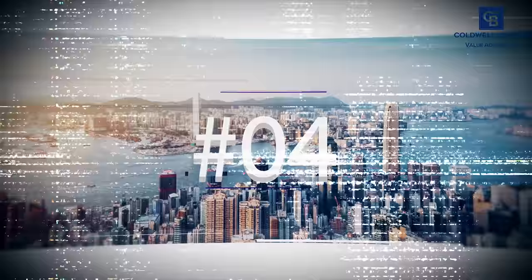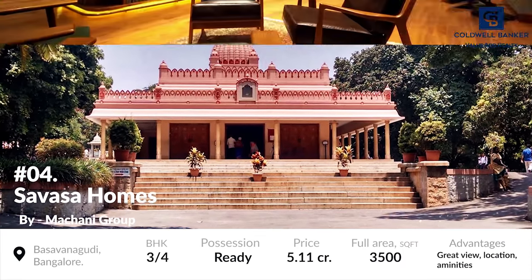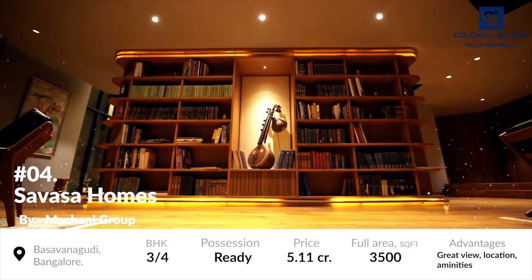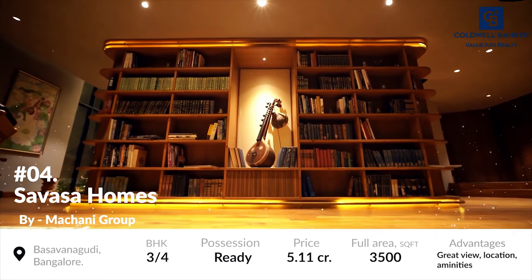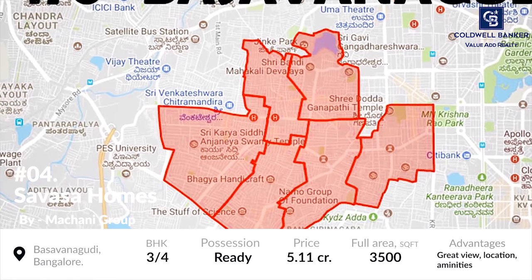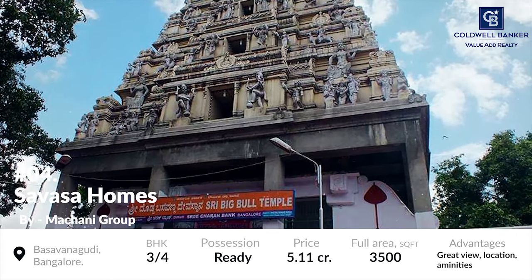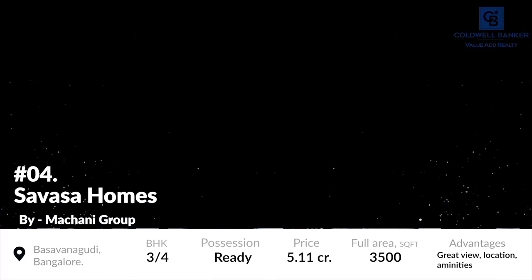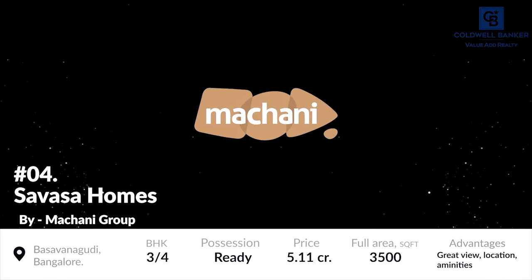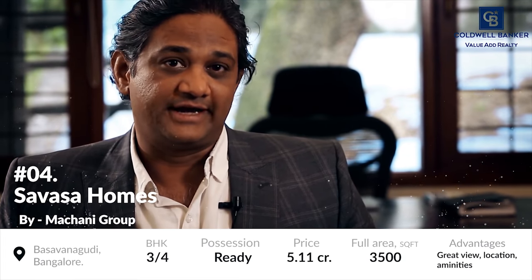At number 4 is Swasa Homes. With Ramakrishna Mutt right next door, the lush, tranquil and unobstructed views of the ashram are the highlight of this project. Swasa Homes is a condominium complex located in Basambudi, the most posh and heritage part of Bangalore. It is developed by the Machani Group, which has a rich heritage of nearly 80 years and is respected among India's most revered family businesses.